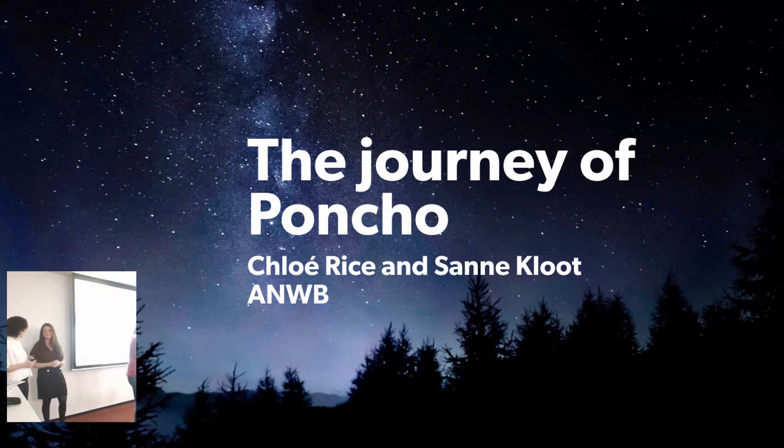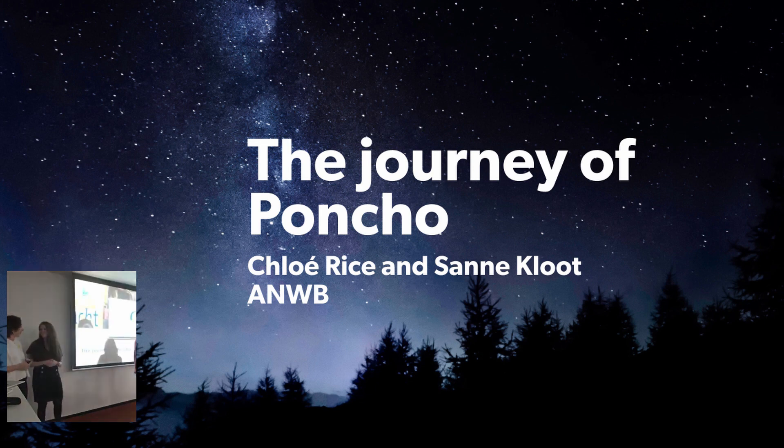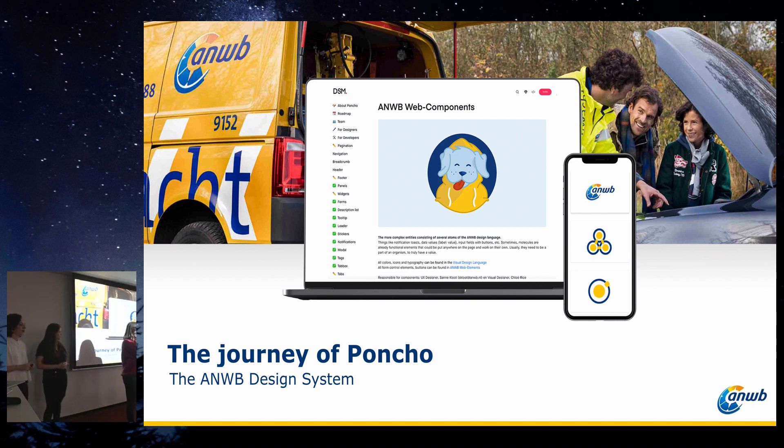Okay, we're going to start again. Matthijs shared the results with you just now, and we did some benchmarking. We saw how we're doing and we can compare ourselves. But now let's go more in-depth. The first case study of tonight is by ANWB. Samé and Chloé, the UX and visual managers of their design system Poncho, will share the journey they had in creating their design system and what they learned along the way. Please give a warm applause for Samé and Chloé.